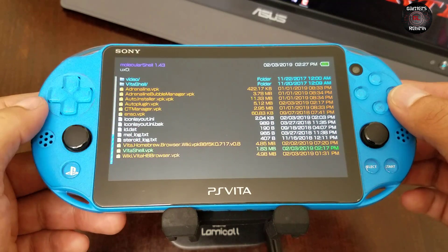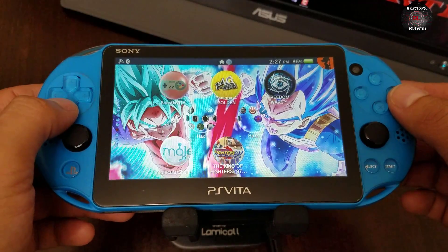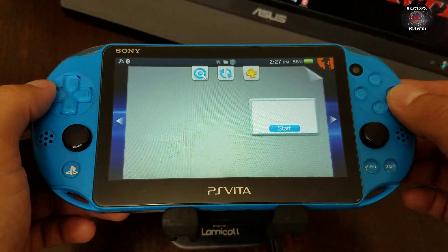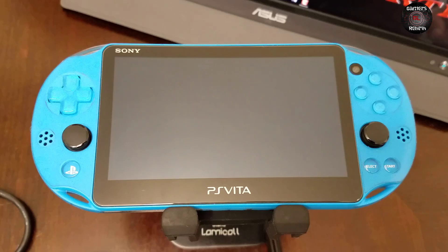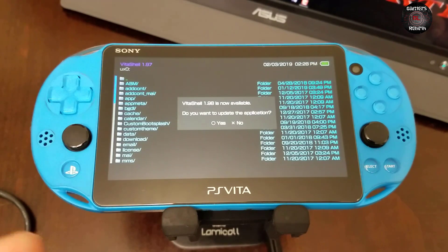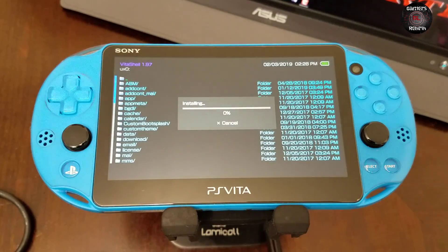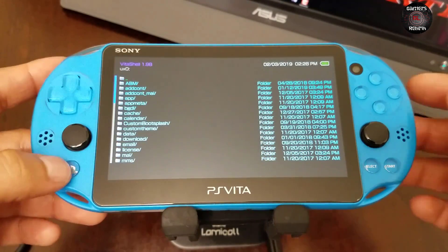In my video I will show you. But if you already have VitaShell installed, AutoPlugin, and other applications — once you launch it and you're connected to the network, it'll prompt you for a new update. That's the easiest way, but if you're having trouble installing it, I'm going to leave those links in the description. We've got the new updated VitaShell, which is awesome.